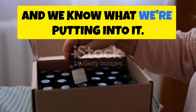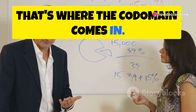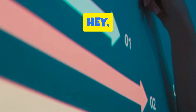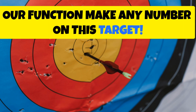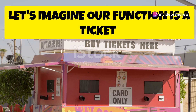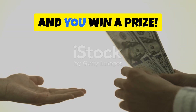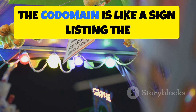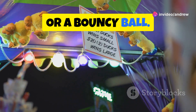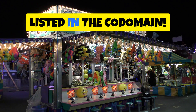So we've got our magic box and we know what we're putting into it, but where do the results go? That's where the codomain comes in. Think of the codomain as a big target range for all the possible outputs of our function. It doesn't mean it hits every single number, just that those numbers are all possibilities. Let's imagine our function is a ticket booth at a carnival — you put in a dollar and you win a prize. The codomain is like a sign listing the prizes you could win: a giant teddy bear, a goldfish, or a bouncy ball. Putting in a dollar doesn't guarantee you'll win the teddy bear; it just means it's one of the outcomes listed in the codomain.